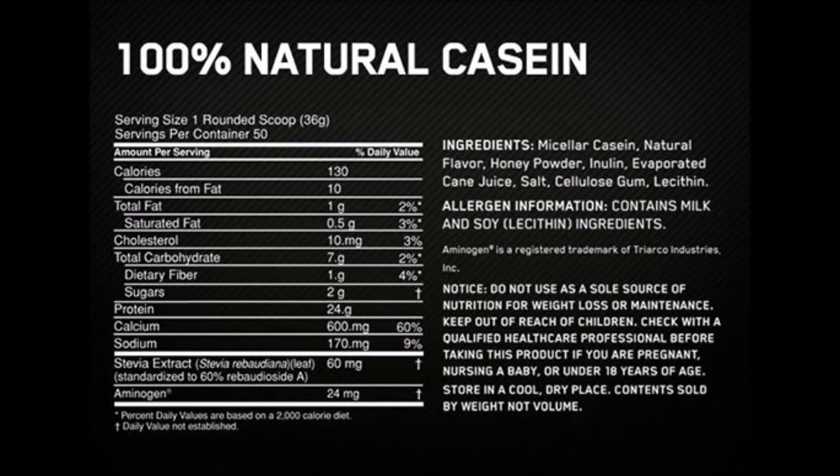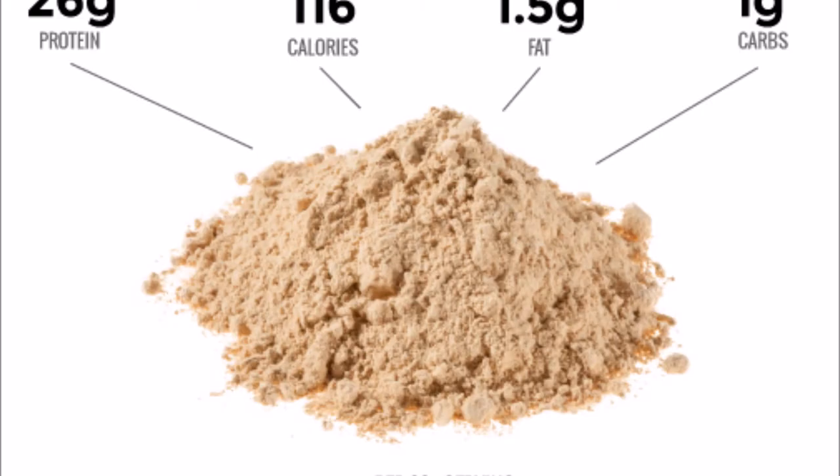I prefer it with water because the taste is pure and not dependent on the flavor of your juice or anything else. So I prefer it with water. Then shake vigorously. 100% casein complex can be ideal when meals are too far apart for some reason, or before going to bed.